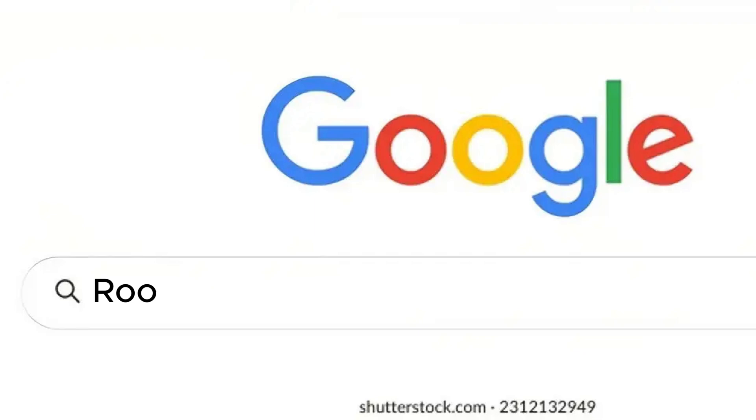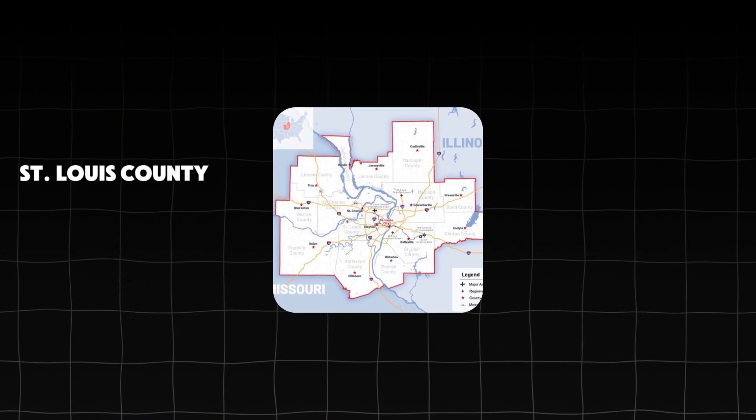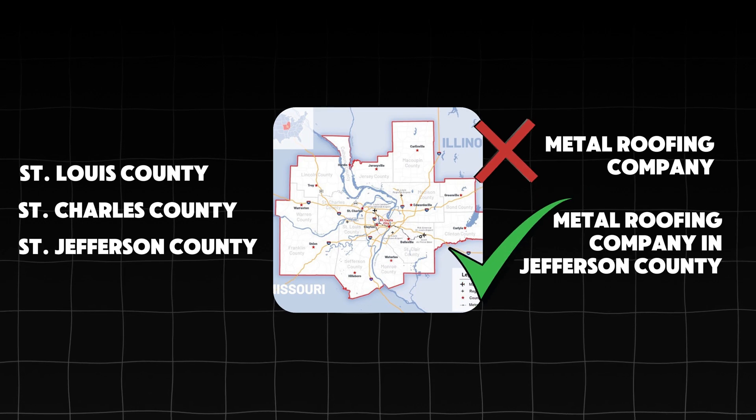You can target keywords like 'best plumber in St. Louis' or 'metal roofing companies in St. Louis, Missouri.' Don't just focus on broad terms like 'roofing contractor near me' — also narrow down on specific service offerings and service areas. The more niche you get, the more low-hanging fruit you can attack. For example, instead of St. Louis broadly, you could target 'metal roofing company in Jefferson County,' which gets hyper-focused to people in that specific area.